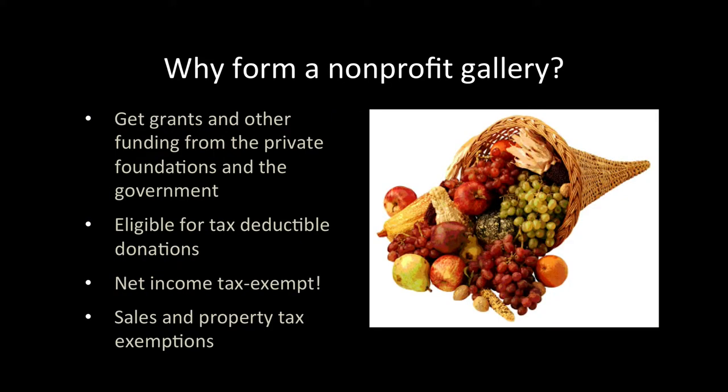Why go through all the trouble to form a nonprofit gallery? Well, it opens many doors for funding and savings. You'll be able to get grants from private foundations and the government. You'll be eligible to receive tax-deductible donations from the general public. Your net income from activities related to your mission will be tax-exempt at both federal and state levels. And finally, you may get exemptions from sales and property taxes.